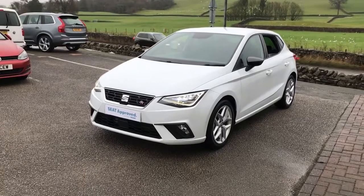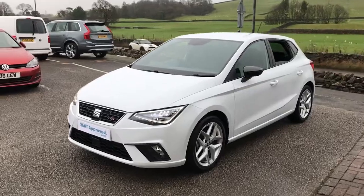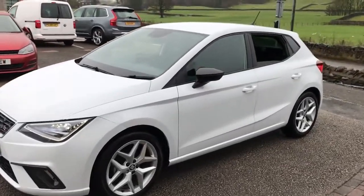Hi guys, welcome back to Kendall SEAT. My name's Lewis. I'm just going to give you a little walk-around video of this lovely Nevada White SEAT Ibiza FR that we've got in.